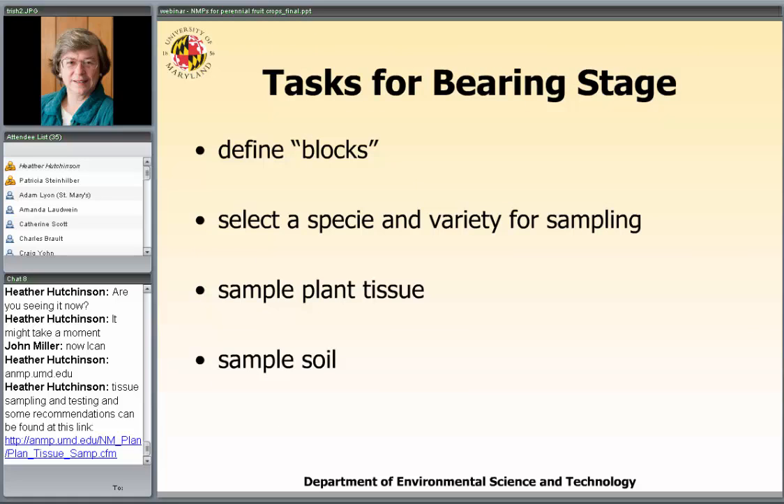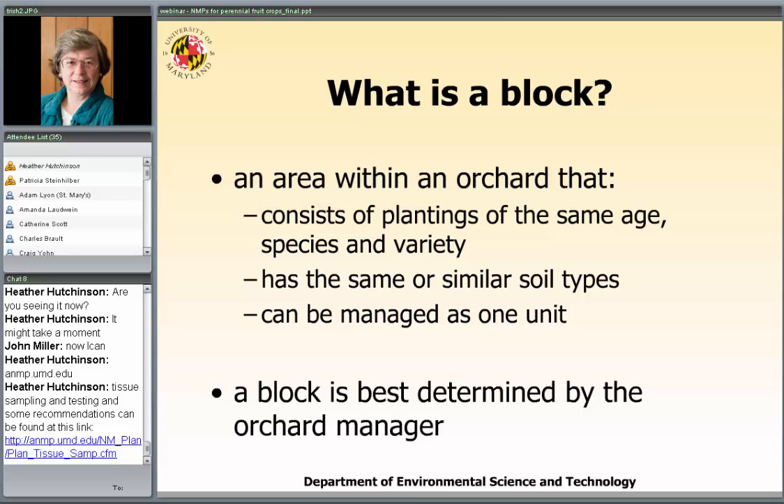Before getting into bearing stage protocols, we need to understand the concept of blocks. We have management units for annual crops; we have blocks for perennial fruit crops. A block needs to be defined, a species and variety selected for sampling, plant tissue sampled, and the soil sampled. A block is an area within an orchard consisting of plants planted at the same time — same age, same species, same variety — with similar or the same soil types, managed as a unit.